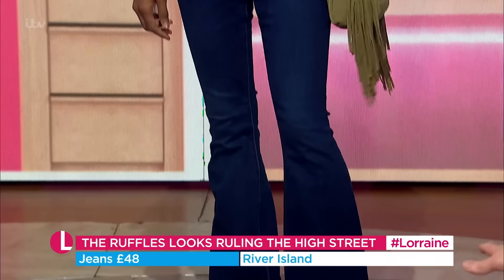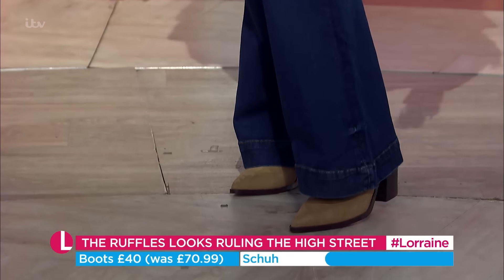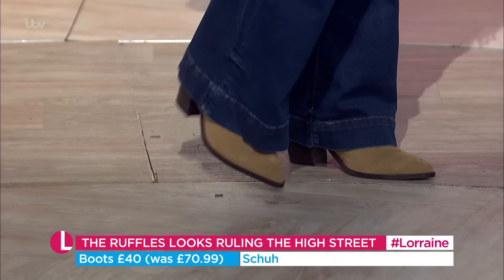Great jeans here from River Island at £48 — it's got that boot cut, it's sort of quite cool. Speaking of which, the boots are from Shoe. They were £70.99, they are now £40.99 for those there.